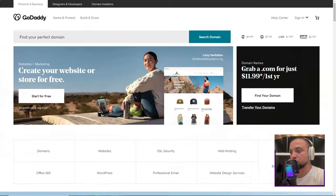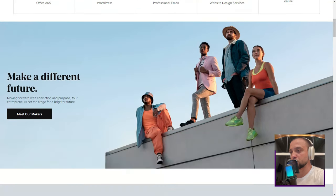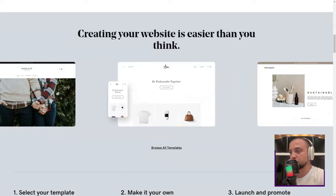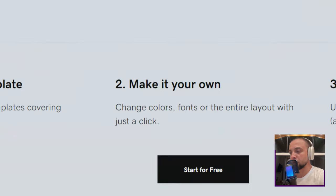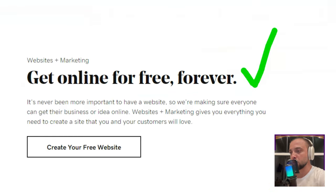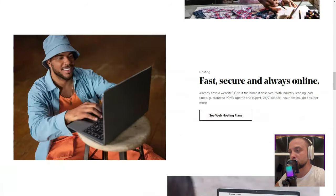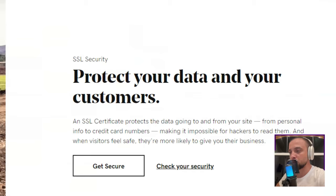GoDaddy. Ever wondered if there's more to GoDaddy than those catchy commercials? Dive into my personal journey with their website builder and discover if it's the right fit for you. When most hear GoDaddy, they think domain names. But my curiosity led me beyond — to their website builder, GoDaddy Websites + Marketing. An evolution of GoDaddy, this tool promised not just website creation, but also marketing and e-commerce solutions. Intrigued? So was I.